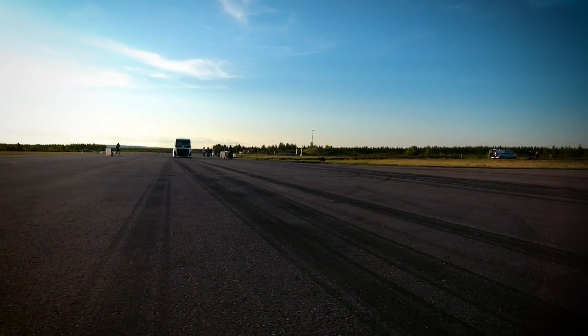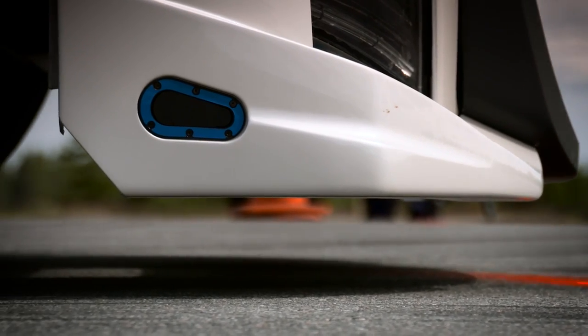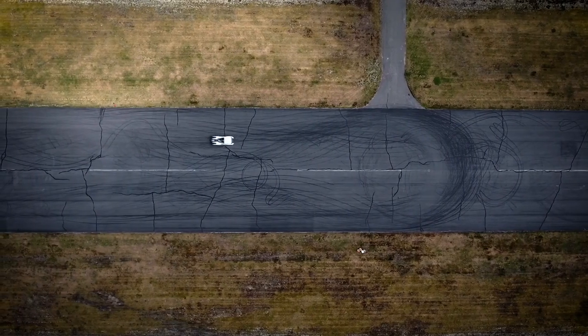Volvo Trucks' The Iron Knight is the world's fastest truck, beating the world land speed record at both 500 and 1000 meters.